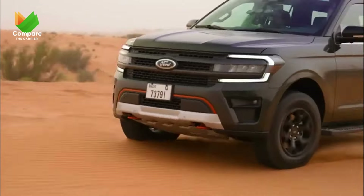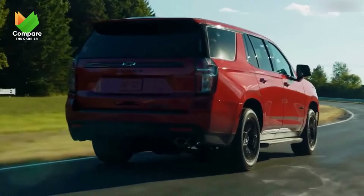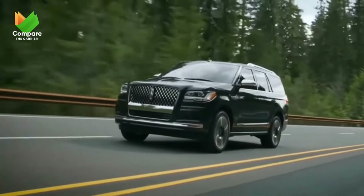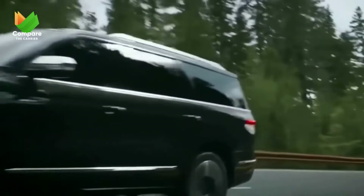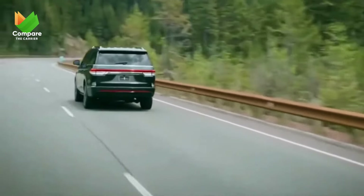There you have the titans of the SUV world — large, in charge, and ready to cater to every journey. But wait, for those with a penchant for luxury, our next segment is tailor-made for you. Stay with us as we delve into the realm of luxury SUVs.